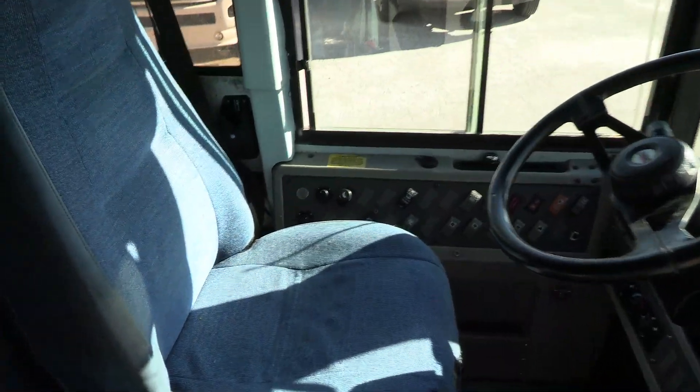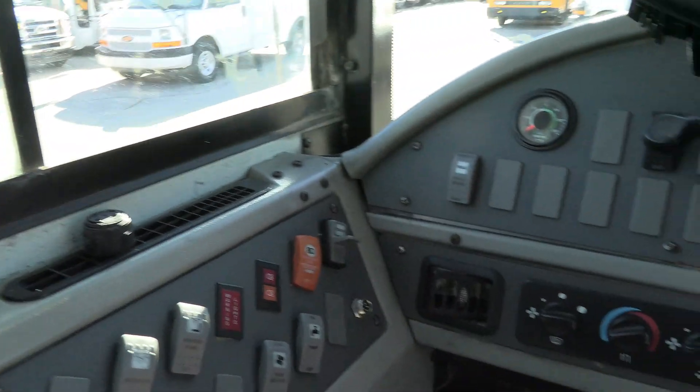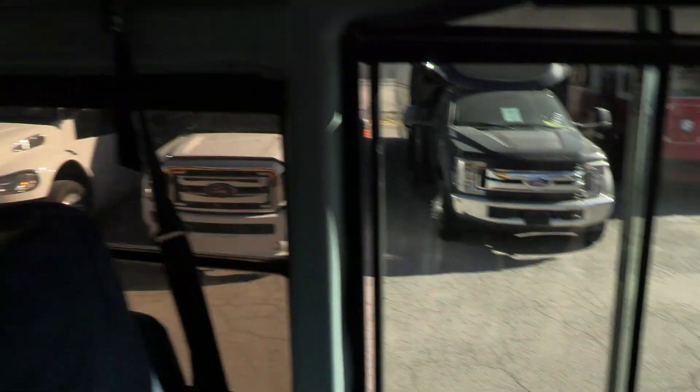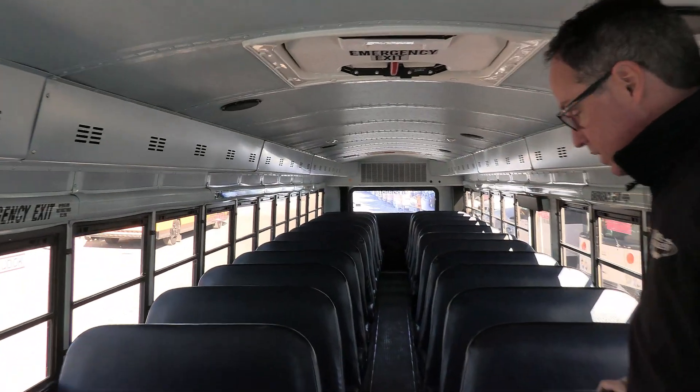Driver's area looking clean. As far as the switches — the seat has a little wear on it. Push-button Allison, and you've got a Panasonic AM/FM stereo. That duct AC system — if you're going to operate this in warm climates and haul a crew, they're going to appreciate that.